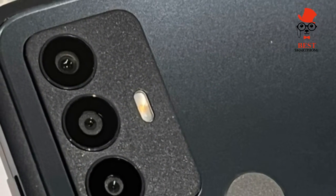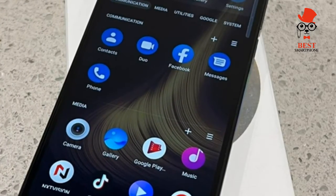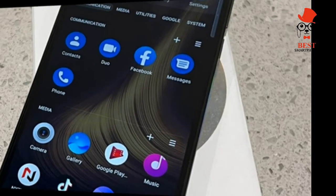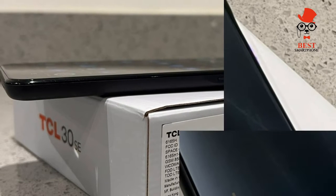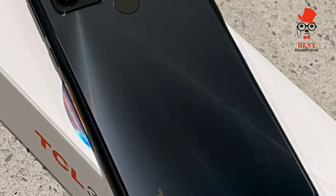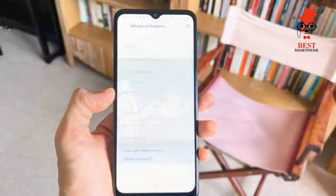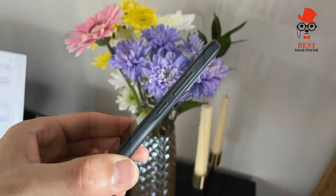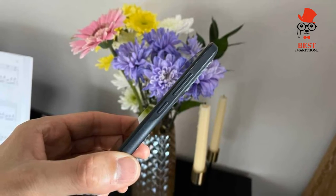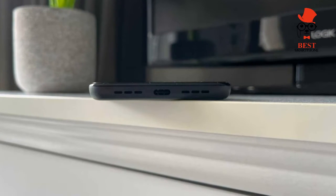The TCL 30 SE has a squared-edged design, a rear-mounted fingerprint sensor, no IP rating, and a plastic frame and back. It's a presentable enough phone as far as cheap Androids go, even if it isn't astounding. Its 6.52-inch display features a teardrop selfie camera at top center, with relatively narrow bezels on the sides and top but a little thicker at the bottom. The screen panel is a 6.52-inch IPS LCD with HD+ resolution of 1600 by 720 pixels, and the phone includes stereo speakers.